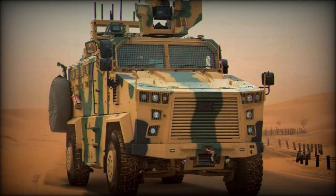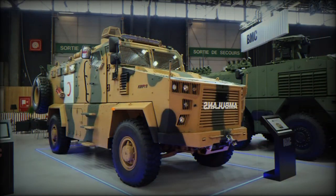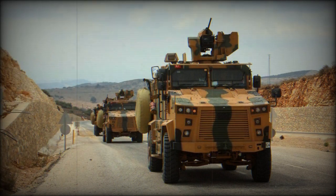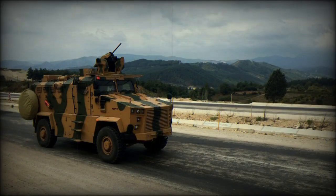Under the hood, the Kirpi 2 Ambulance is powered by a six-cylinder turbo-diesel engine with an intercooler and a displacement of 8.9 liters. The engine delivers a maximum power output of 375 PS at 2,100 RPM, with a maximum torque of 1,550 Nm across a wide range from 800 to 2,100 RPM.